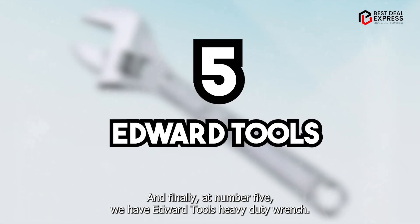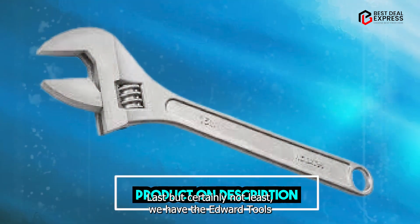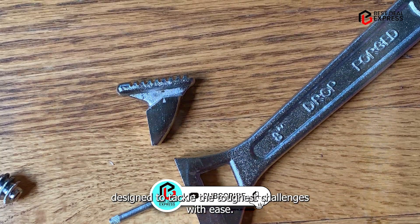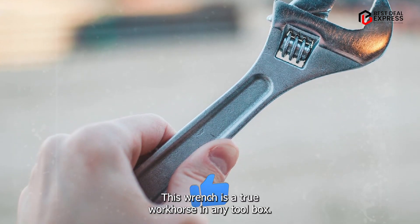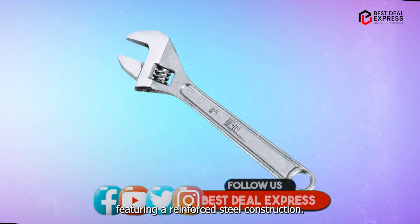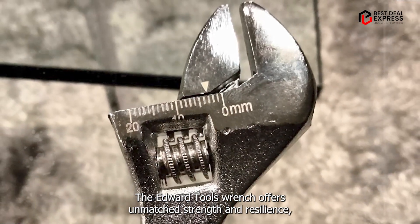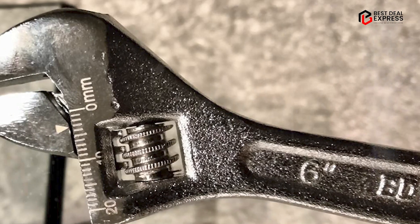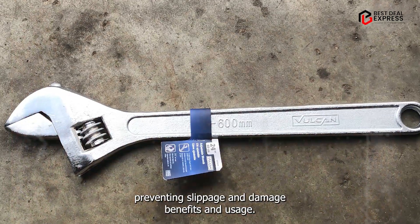And finally, at number five, we have the Edward Tools Heavy-Duty Wrench. Last but certainly not least, this is a powerhouse tool designed to tackle the toughest challenges with ease. Built for durability and performance, this wrench is a true workhorse in any toolbox. Featuring a reinforced steel construction, the Edward Tools Wrench offers unmatched strength and resilience, capable of withstanding extreme torque and pressure. Its precision-machined jaws ensure a secure grip on fasteners, preventing slippage and damage.